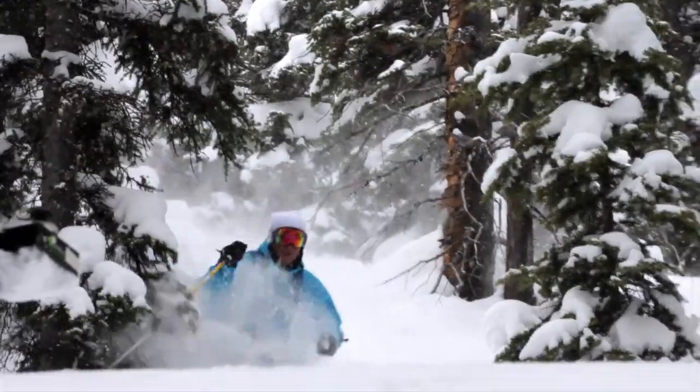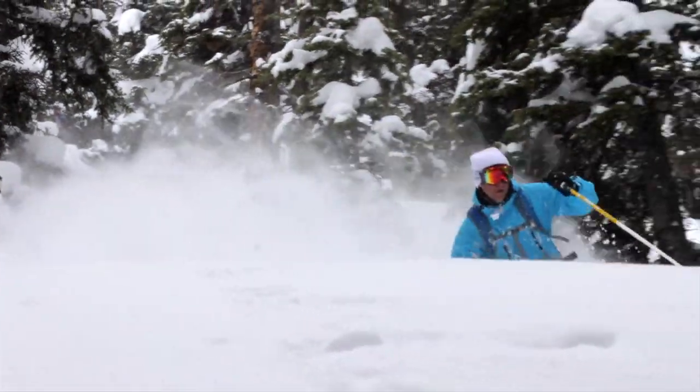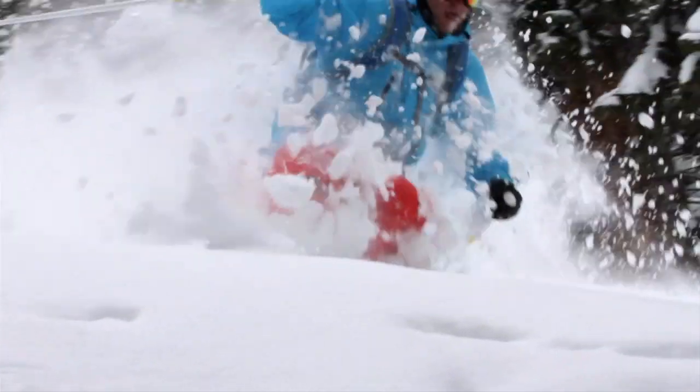Whether it's firm or whether it's really deep, it really is going to provide a fun, good ride any day.